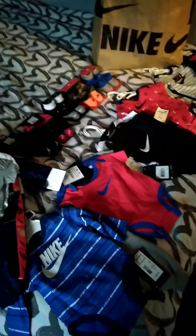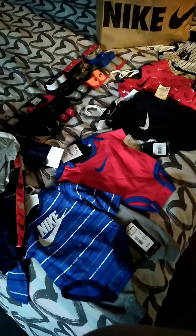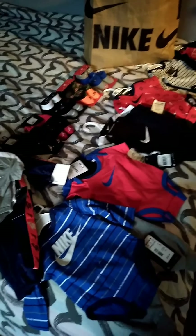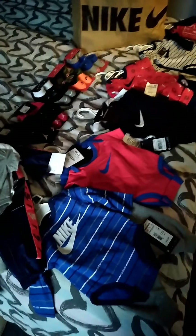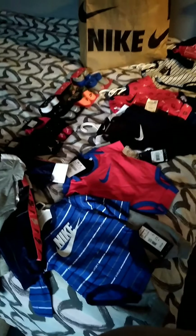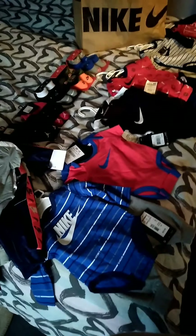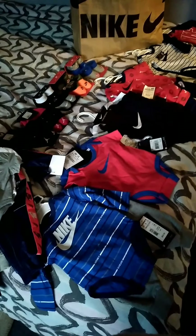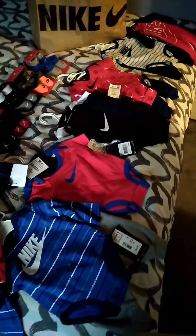Hey guys, I hope all is well. I've been doing some baby shopping and this is just a haul — name-brand clothing for cheap, cheap, cheap! I got stuff from a couple of different stores: some from the Nike store, some from Burlington, some from Kohl's (which I've never been to before), and some from Ross.